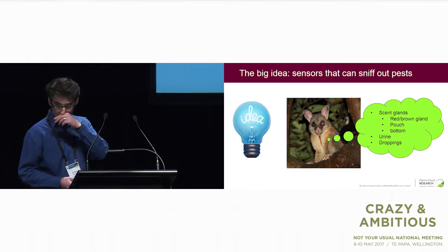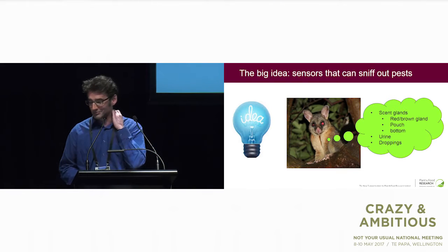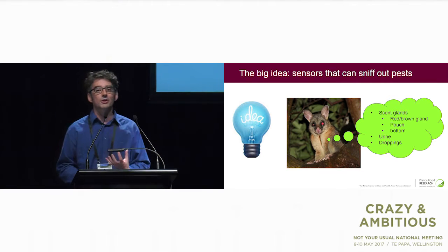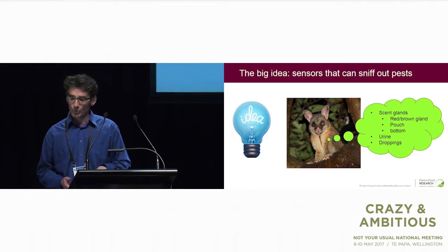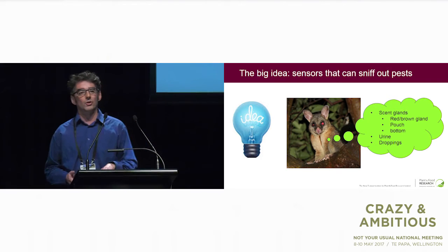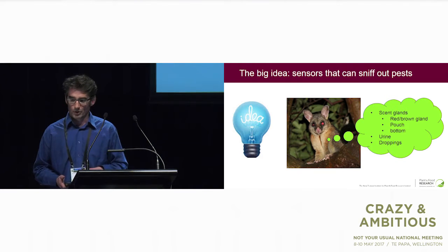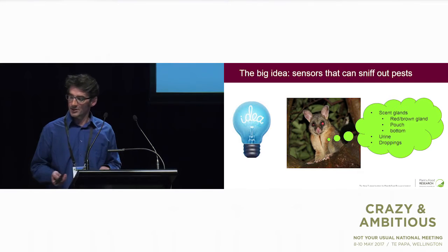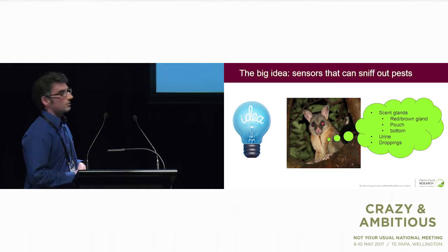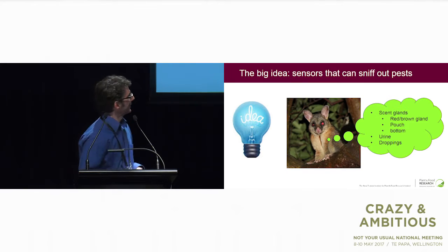So our big idea is sensors that can sniff out pests. What we're doing is taking advantage of what all animals do, including ourselves — they produce smells. There are certain kinds of smells known as semiochemicals: these are signalling molecules which animals produce, such as sex pheromones to attract their mates. They also put out smells to mark their territory, and they're also present in urine and droppings. I've got an example there of the possum — it has scent glands, including a red-brown gland which produces a musky sweet smell, a gland in the pouch, and a gland at the bottom which apparently produces a smell like onion. I haven't confirmed that, and I don't want to.